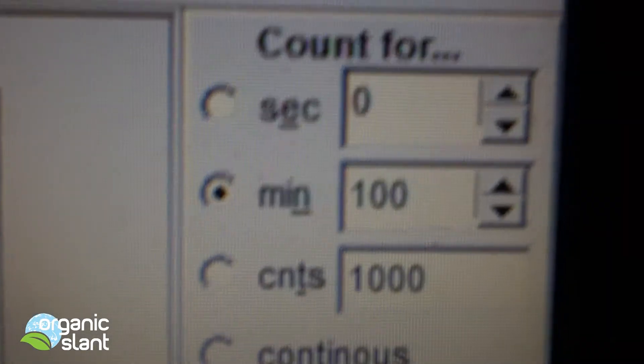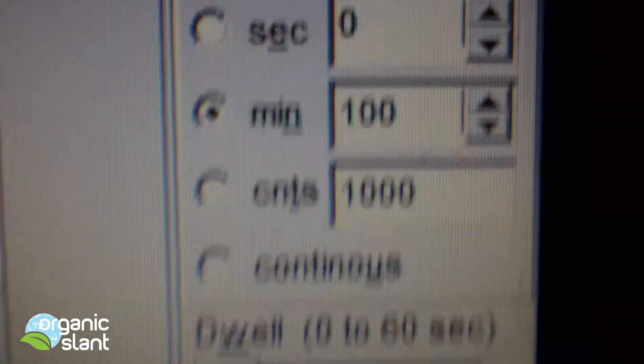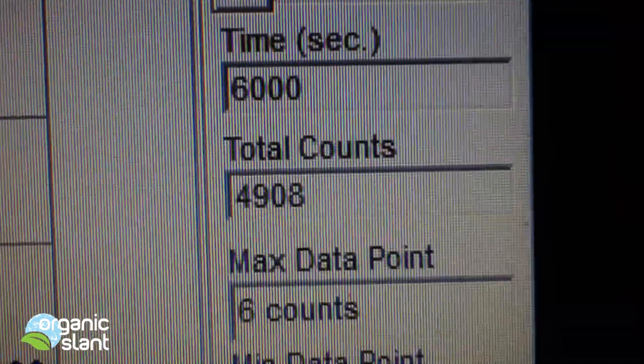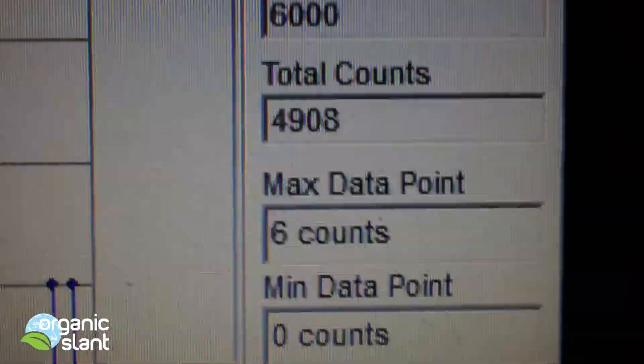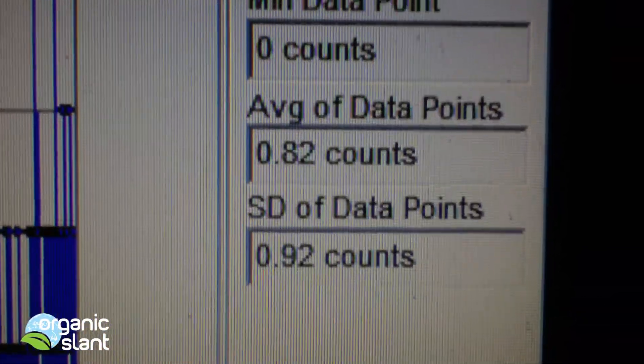This is the 100-minute test on the Yukichi with aluminum foil in between. That's 6000 seconds, 4908 total counts, six-count high, average data point is 0.82.